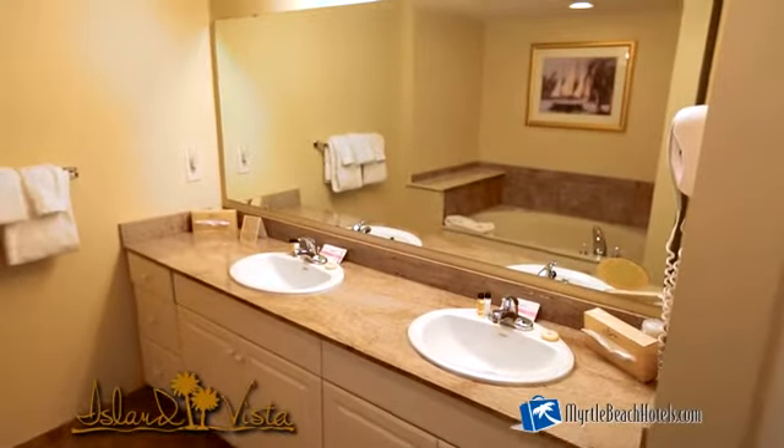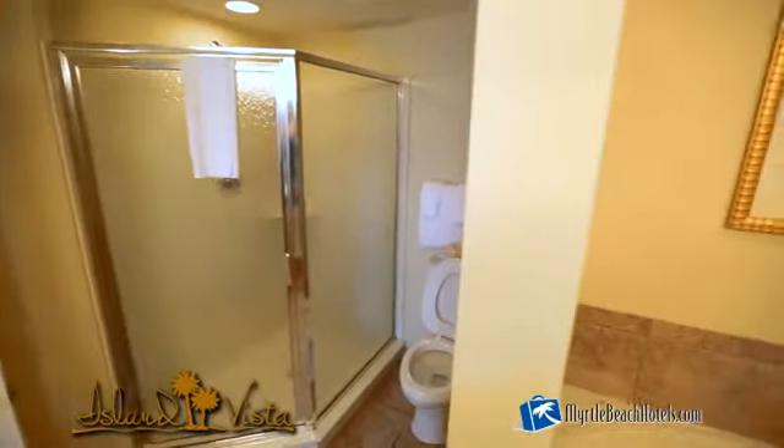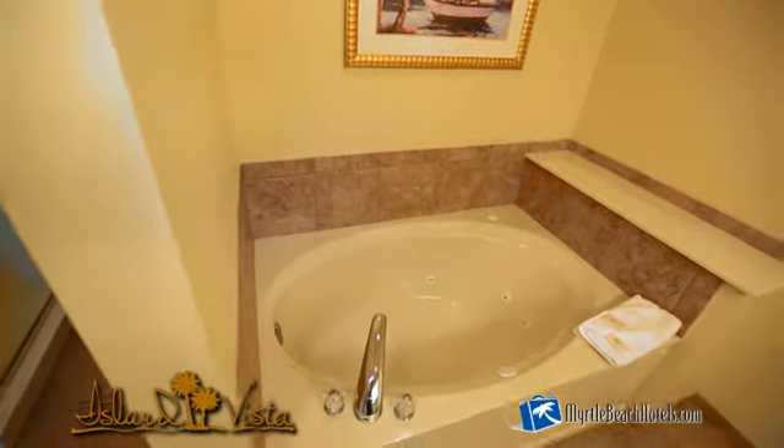The large master bath in these units offers granite countertops, double vanities, a separate shower, a large jacuzzi tub and a walk-in closet, as well as tile flooring.